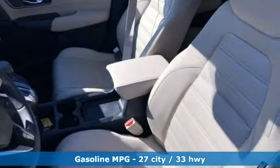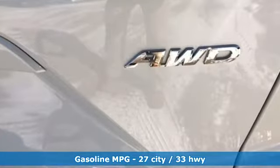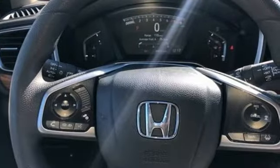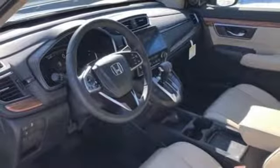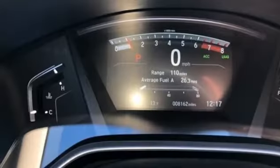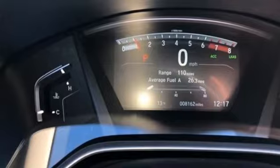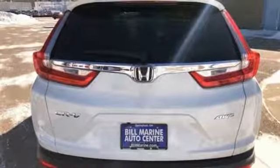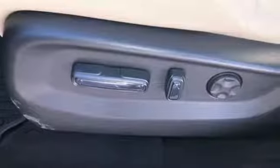Features include intercooled turbo inline four-cylinder engine, dual zone climate control, streaming audio, digital instrument gauges, front heated bucket seats, doors and push button start proximity key, external memory control, express open and closed sliding and tilting sunroof, smartphone wireless charging, and power heated mirrors.